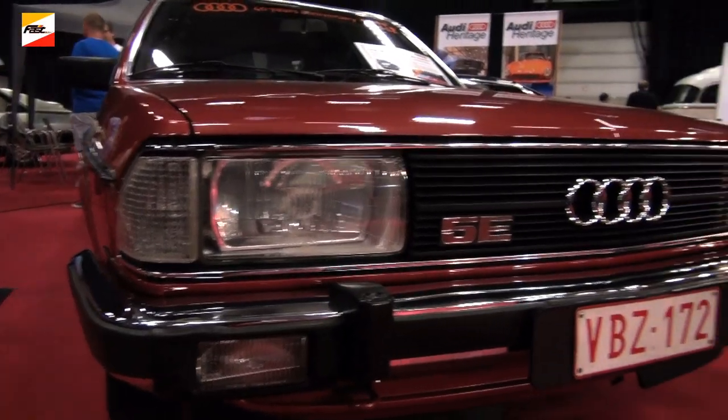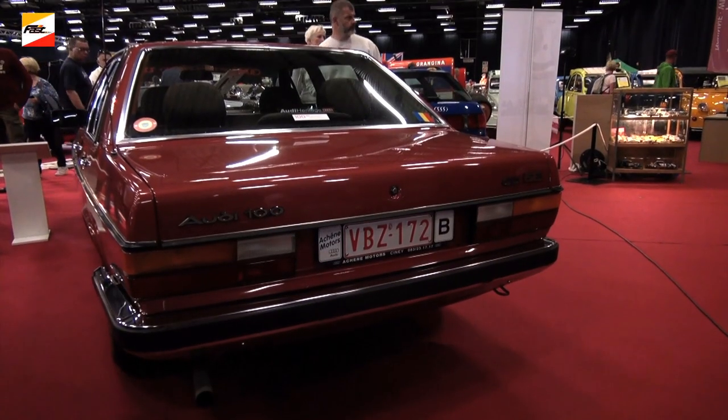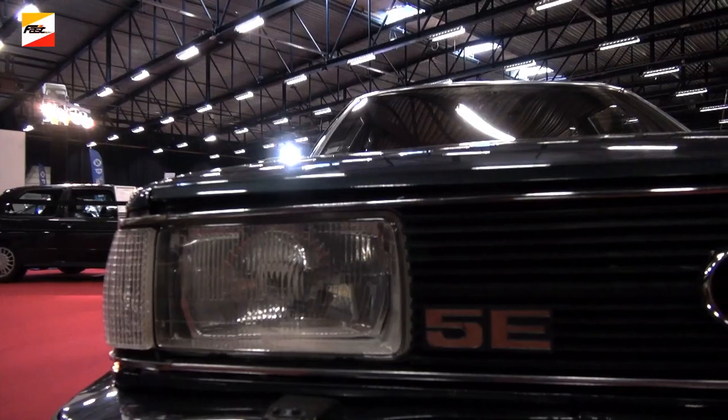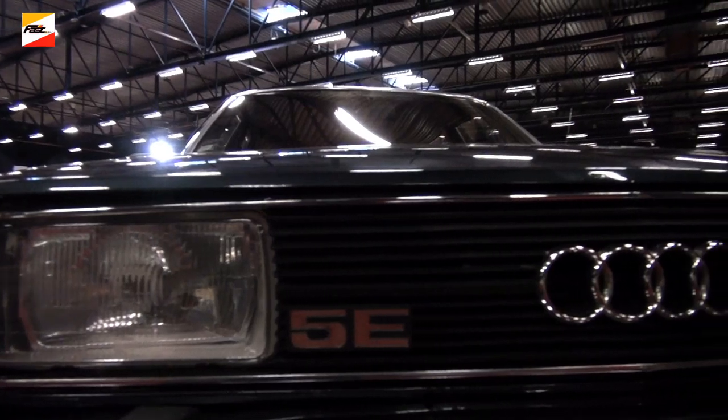This year we present the 5-cylinder motors for the 40th anniversary. We have 6 cars exposed on the stand. We started in 1976 with the 136 horsepower engine, which is equipped on the Audi 100, presented here in limousine version and in Avant version, that is to say 5-door.